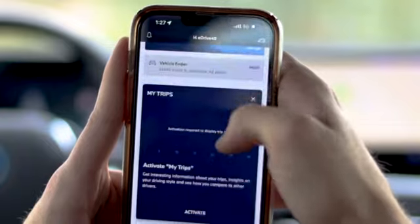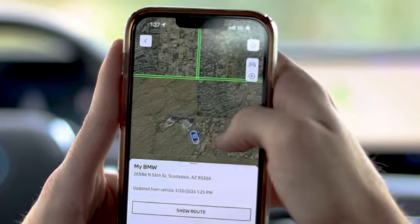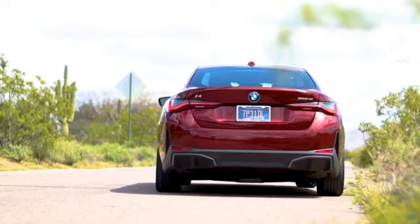Never lose track of your BMW again. With pinpoint precision, the My BMW app allows you to locate your vehicle on the map, whether you're navigating busy city streets or venturing into remote destinations.